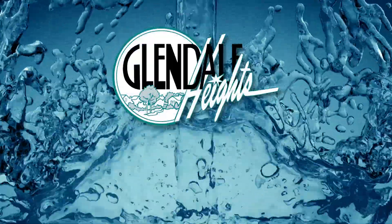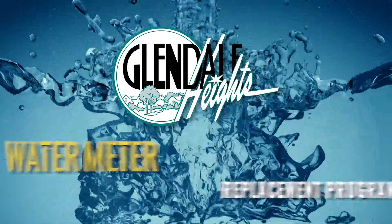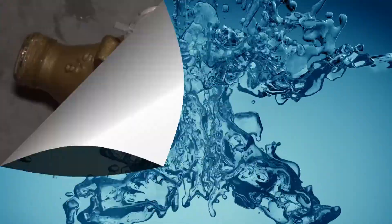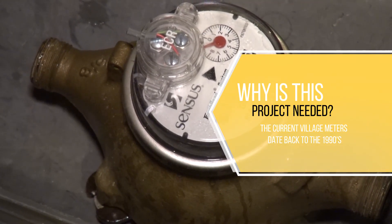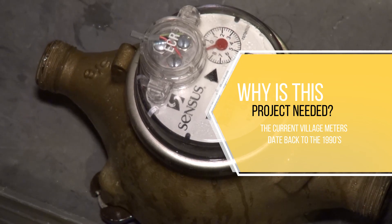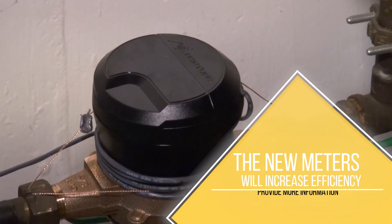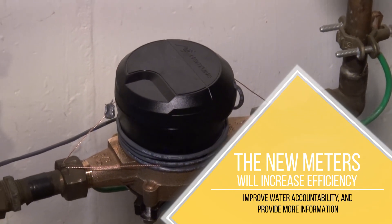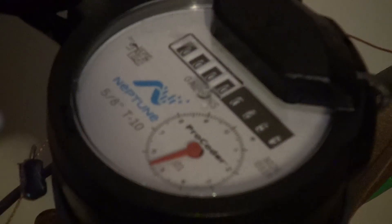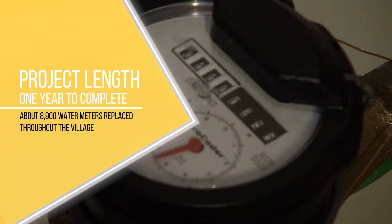The Village of Glendale Heights is undertaking a mandatory water meter replacement project to replace the aging water meters with new automated meters. The new water meters will replace meters dating back to the late 1990s and will increase efficiency, improve water accountability, and provide more information. This project is expected to take approximately one year to complete, with approximately 8,900 water meters and reading devices being replaced throughout Glendale Heights.